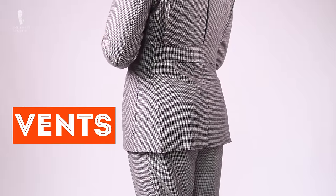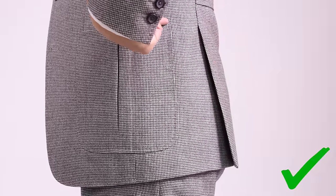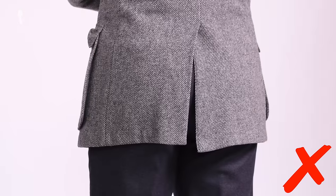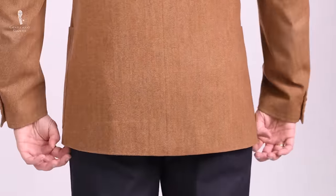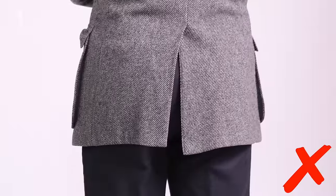Next up are vents. Today, most jackets have side vents — they're the most flattering. Ideally, you want high long vents that end exactly where your jacket pocket ends. Center vents have been in and out of fashion over the last 100 years, but originally they were meant for horseback riding, so unless you're on a horse, skip it. In the 1920s and 30s, ventless jackets were common and are still popular for evening wear because they give the ultimate clean line. However, if you sit a lot or put your hands in your pocket, side vents are much more flattering.